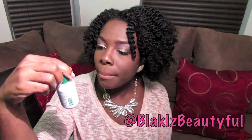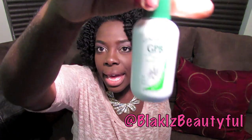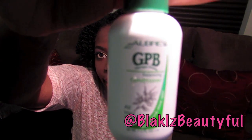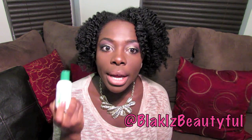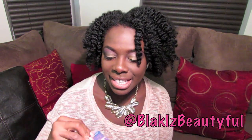Next is Aubrey Organics GPB Balancing Conditioner — I think this is definitely a great sample. I recently had the opportunity to try the Aubrey Organics Honeysuckle Rose Conditioner and it was amazing, so I'm actually really excited to try this one out.